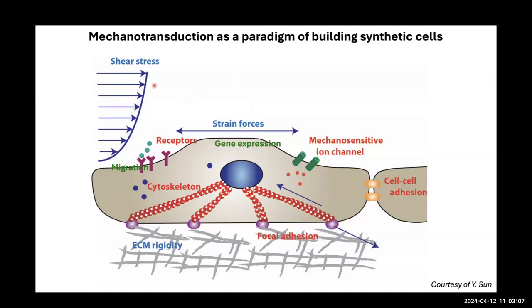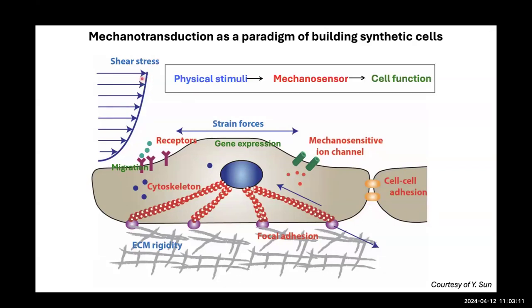In that context, we know there are a lot of different forces that cells can sense, including shear stresses, strain forces, and extracellular matrix rigidity. These are sensed by mechanosensors that reside on the plasma membrane — for instance, receptors, mechanosensory ion channels, cell-cell adhesions, and focal adhesions. That force is ultimately transmitted through the cytoskeleton to the nucleus, which can regulate gene expression.